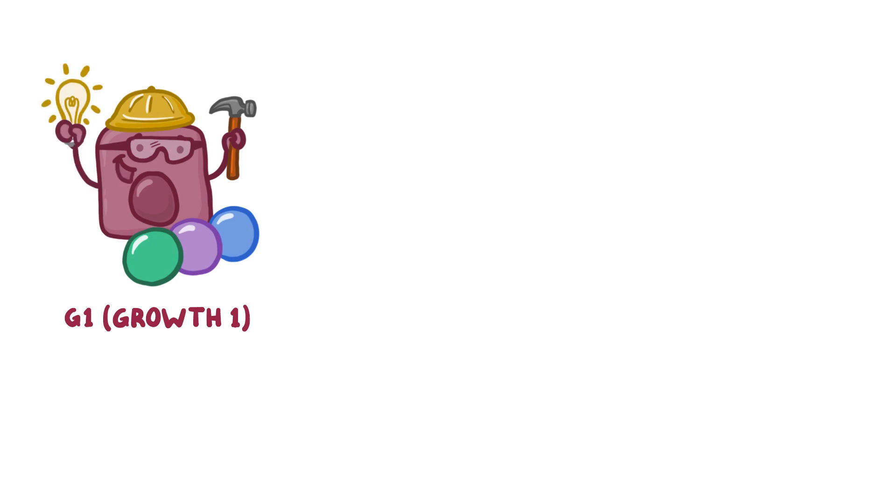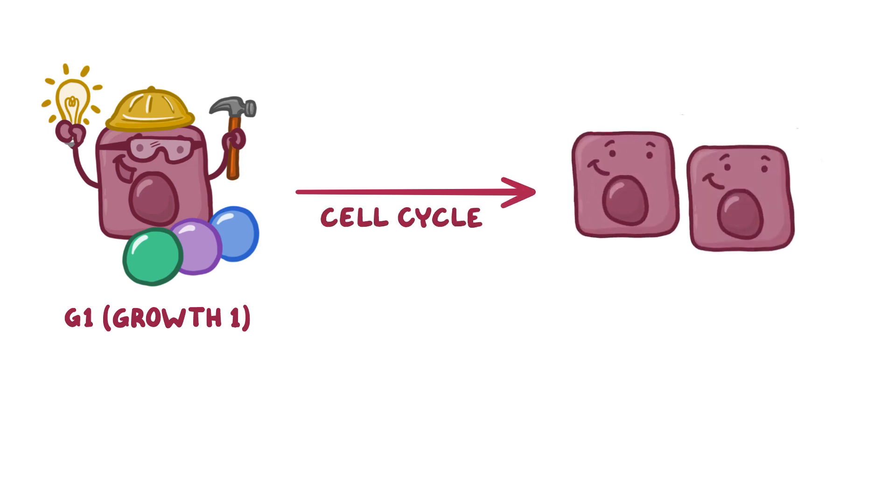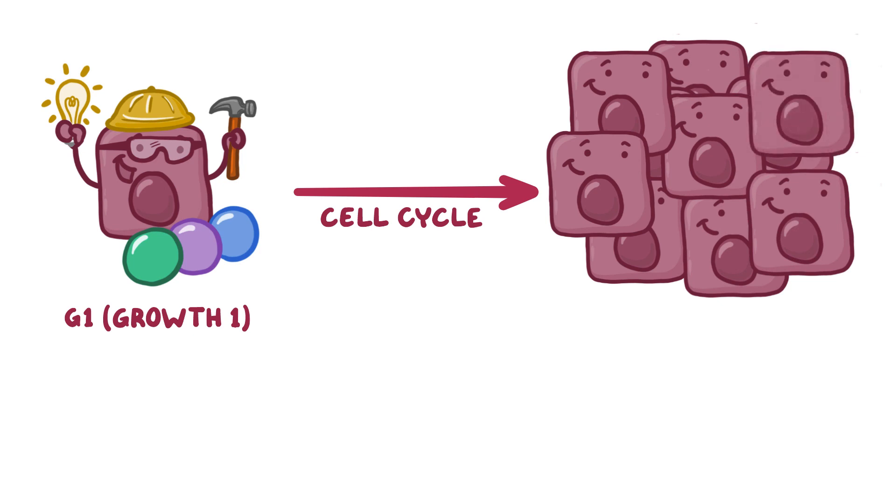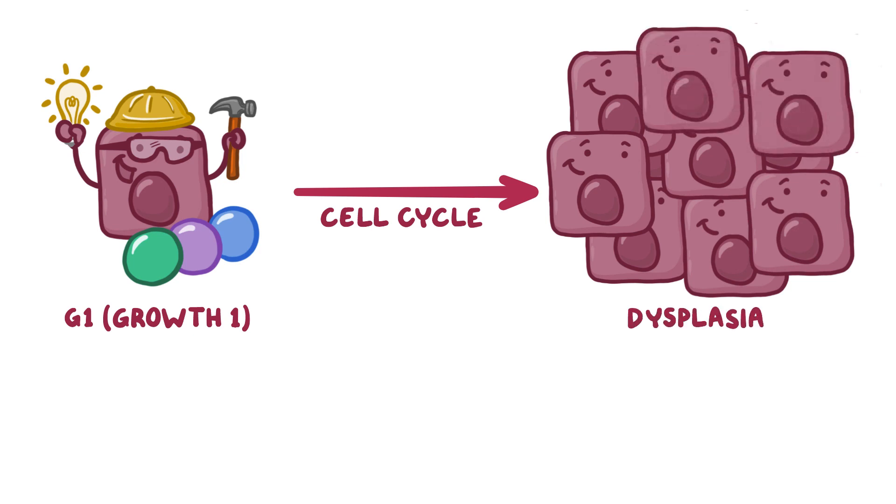Normally, mature cells are stuck in the G1 or growth 1 phase of the cell cycle, which is when cells grow and take care of regular cellular business like synthesizing proteins and producing energy. Eventually, whenever new cells are needed, they'll exit G1 and keep going through the rest of the cell cycle to eventually divide into two new identical daughter cells. Sometimes, though, cells can be pushed out of G1 and go through the cell reproduction cycle faster than the body needs new cells. This uncontrolled growth and multiplication is called dysplasia, and it's exactly how cervical cancer develops from precancerous cells.